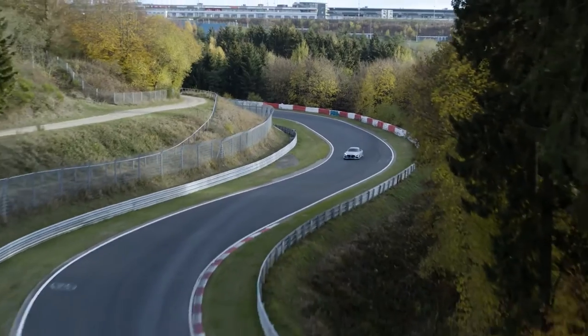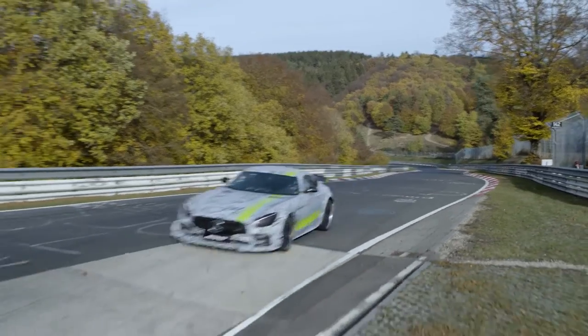It's a track with bumps, with jumps, fast corners, slow corners — any type of corner you can basically experience anywhere around the world on a racetrack. So it's the perfect test for any machine.